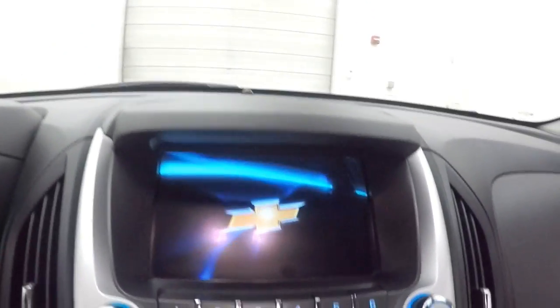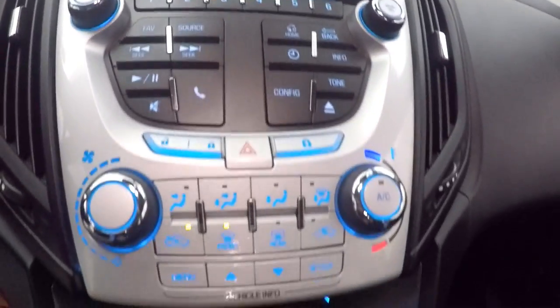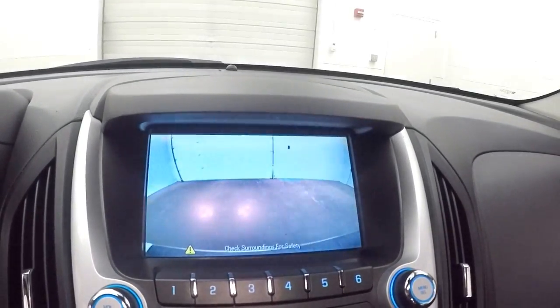Cruise control, Bluetooth, and stereo controls on the steering wheel. Fires right up. Nice touch screen display with stereo controls and climate control. Rear backup camera.